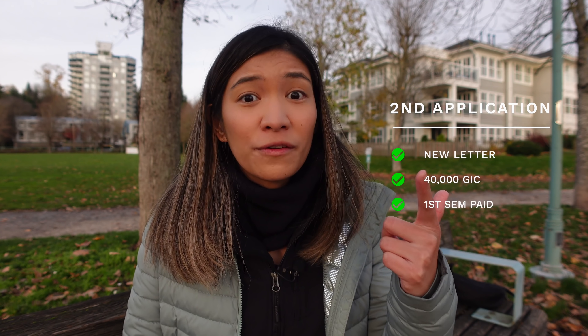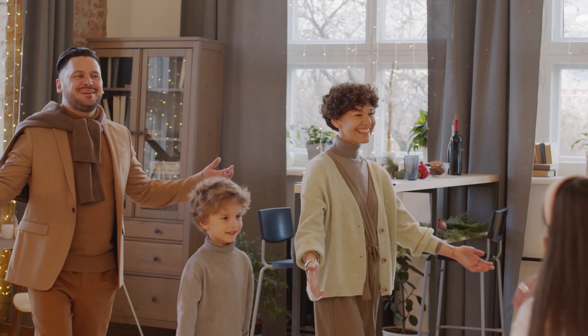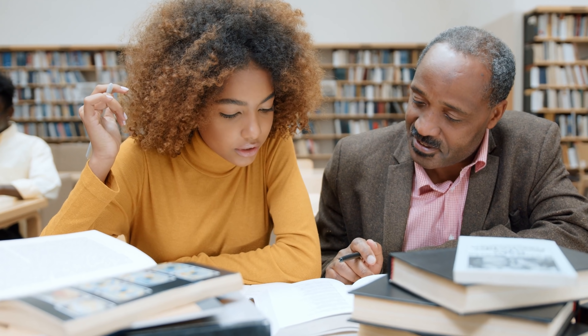In her second application, she included the following: a new letter written from the family friend, proof that the lawyer friend opened a $40,000 GIC or guaranteed investment certificate under the student's name, and proof that he had paid for the student's first term tuition fees. Now pay close attention to this next part. The other important thing she included was the letter from the friend outlining his reasons for supporting her education. First, the lawyer friend mentioned that he had known her and her family for over 4.5 years. He also mentioned that he has three grown children which he has financially supported in their education, and because of their education all of his children are doing well in life. So his reason to support the applicant was due to his desire and ability to help one more young person do well in life, meaning improving their career prospects by getting quality education.